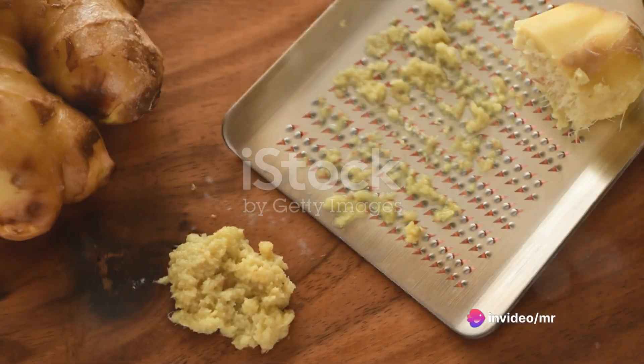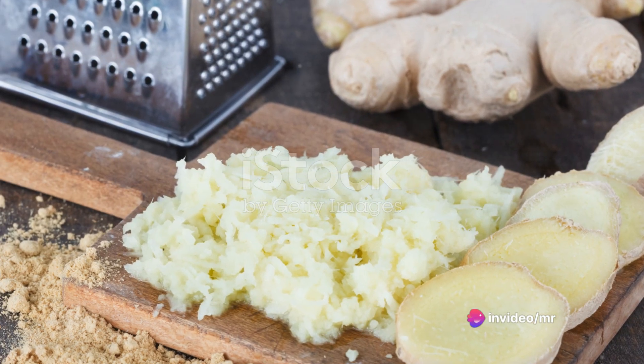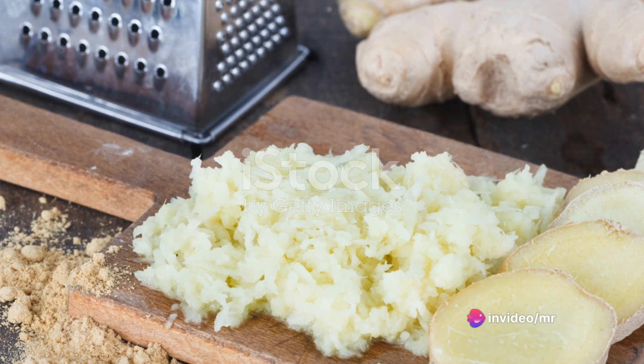Now on to the ginger. Ginger is well known for its ability to suppress appetite and increase metabolism. Grate a small piece of ginger, about 1 inch long.